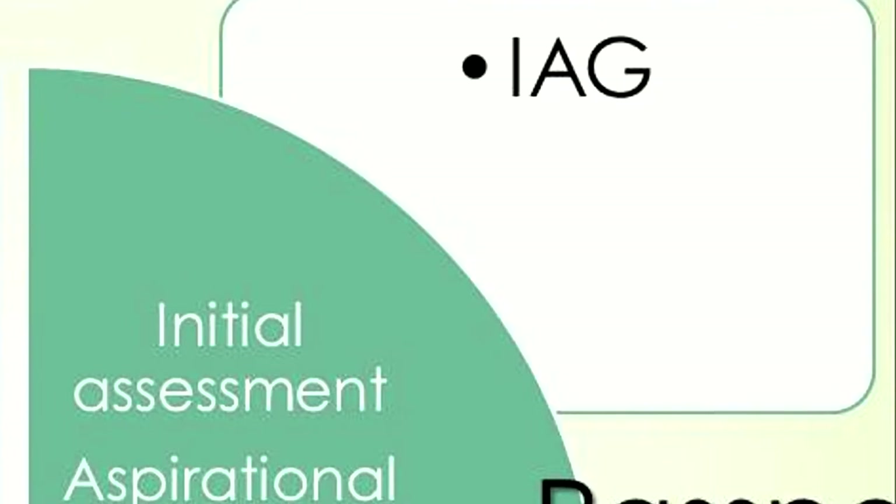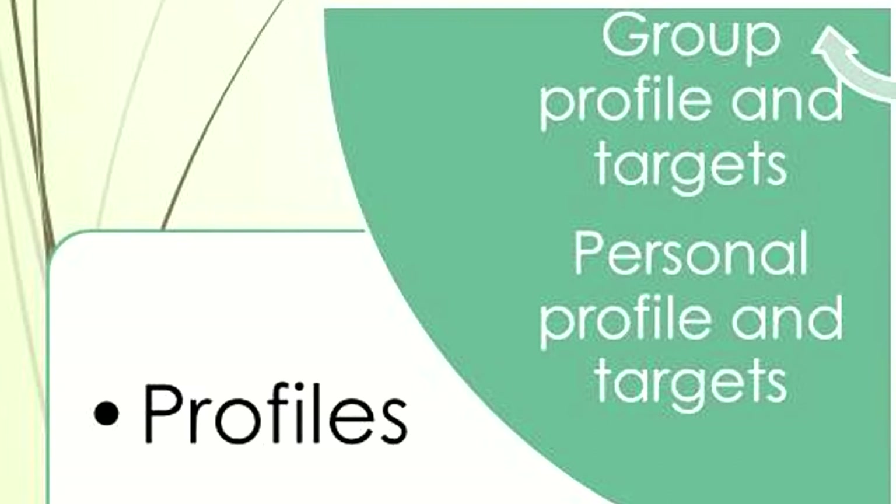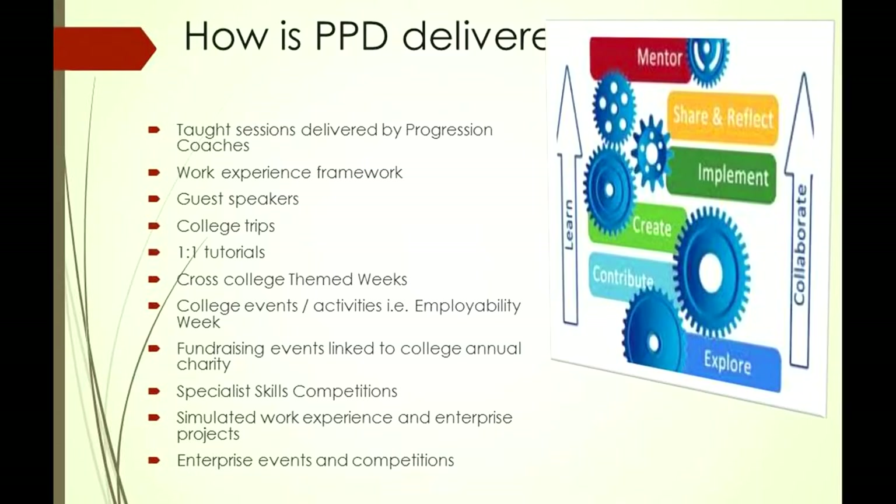To pull it together: the passport skills cycle starts with IAG, literacy and numeracy initial assessments. We talk to learners about aspirational targets. The course-specific diagnostic assessment is done at induction, which informs a skills profile. From this it produces a group profile and targets, as well as a personal profile and targets. Progression coaches sit down with learners regularly to review progress and set targets. Personal and professional development sessions are delivered through one-to-one tutorials and group delivery. We've also built passport skills into our work experience handbook, asking employers to give feedback against those skill areas for learners.